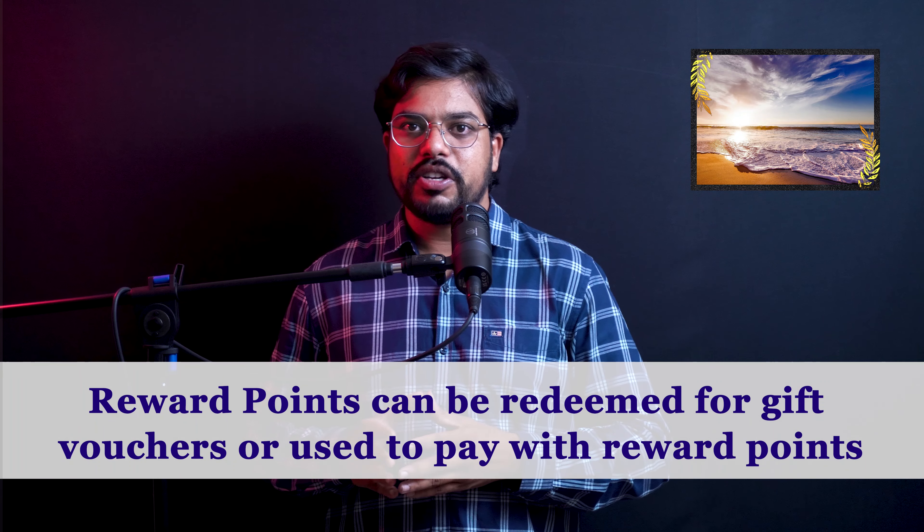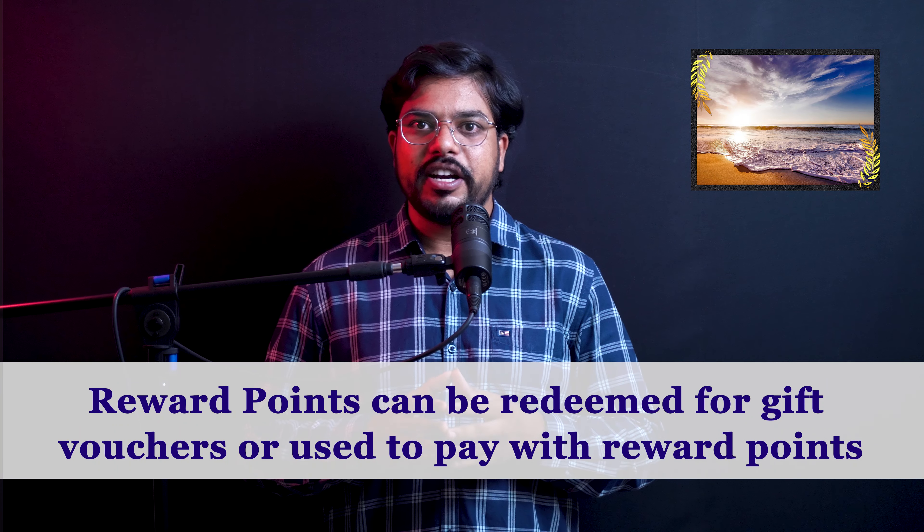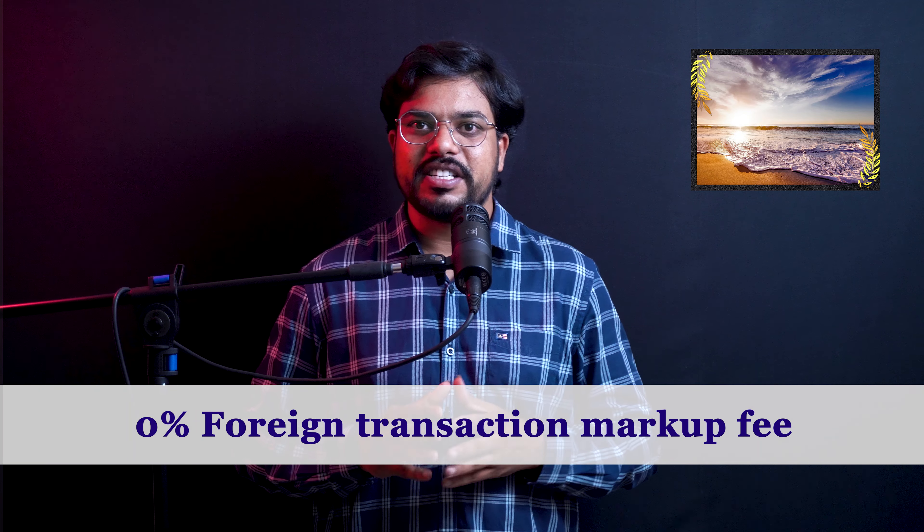One option is regular online transactions — when you do OTP-based transactions with the credit card, you can pay with reward points and check reward points to redeem on online transactions. The best advantage is that the credit card foreign markup fee is 0%. So for international transactions and foreign trips, if you use this credit card for international payments, you don't have a forex markup fee. Typically, credit cards charge a minimum 1% to maximum 3% forex markup fee.